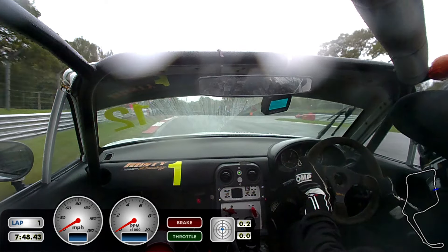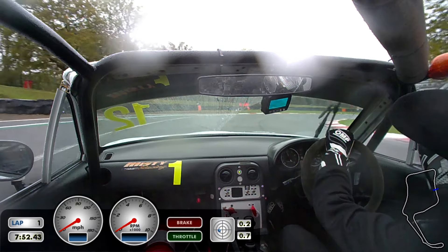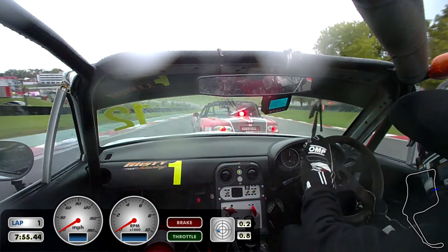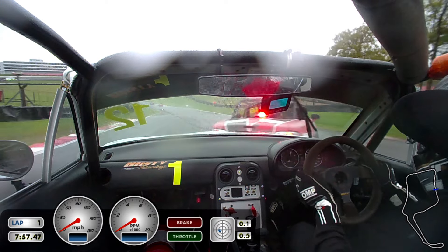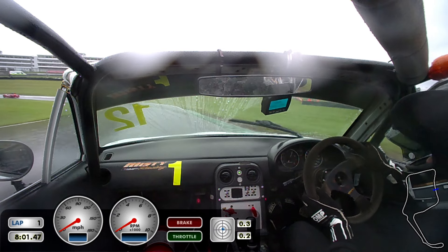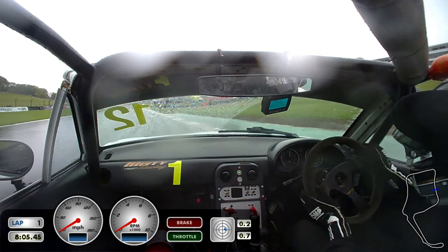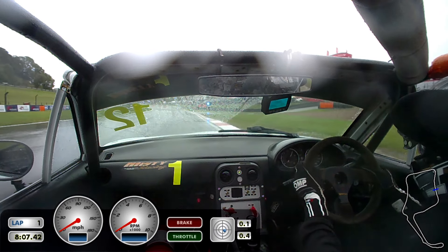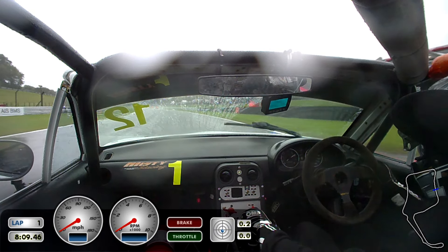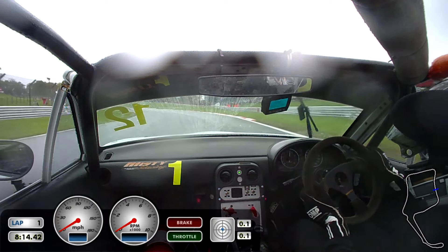Coming into Druids once again, heel-toeing down to third, trying to take a bit of a wet line. Someone sends it down the inside of me on the exit, gets on the power too early, loses the back end and nearly spins off — he just catches it, as I can see in my mirrors. I managed to get back around him after he tried to move. You could just see by Graham Hill Bend how much standing water is on the apex. It's a very difficult one to say the least — I have my windscreen wipers on full blast at this point, trying to find grip.